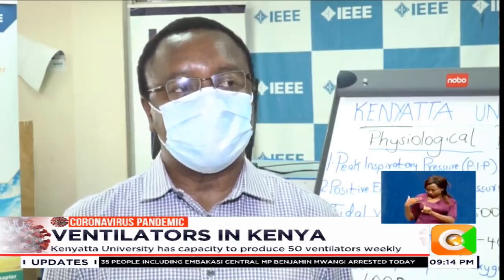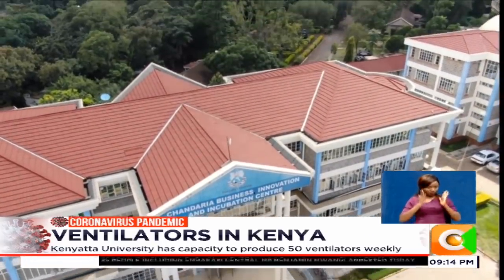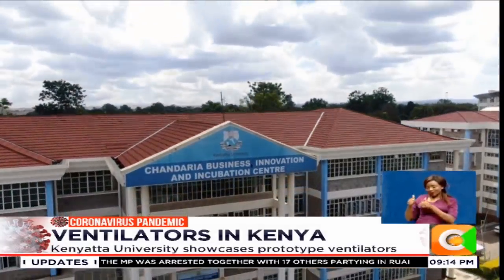We are very sure it works because we have rigorously tested it for all the parameters that are required. It is now up to the medical experts from the Ministry of Health to ascertain the viability of Kenyatta University's prototype and give the production chain the green light.